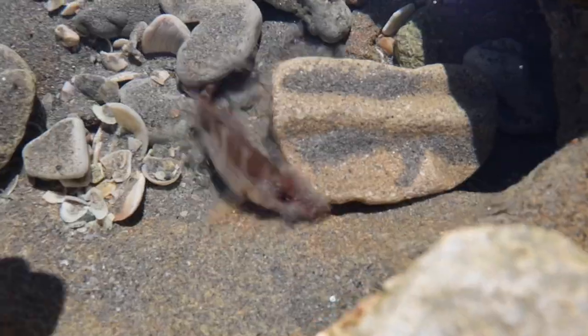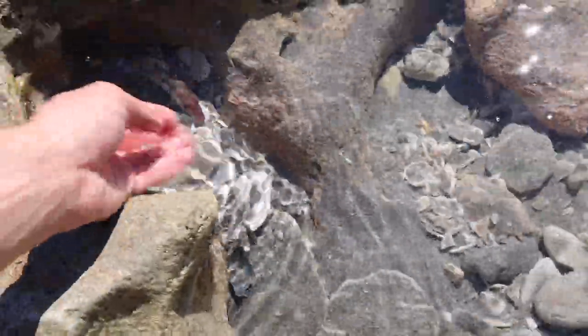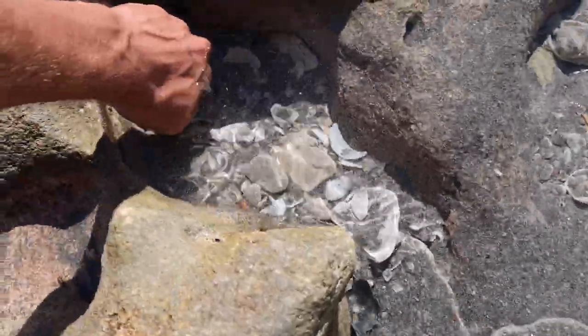We have found our first friend of the day trapped in this little tide pool in front of me. It's a little lane snapper. Check him out! Oh my gosh, where did he go? He's so fast. Where did he go? Let's see if I can catch him.